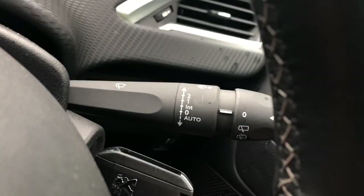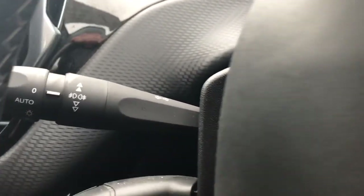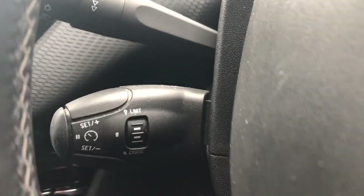There are steering wheel controls for the radio, automatic wipers and lights, and cruise control with a speed limiter.